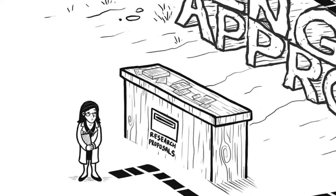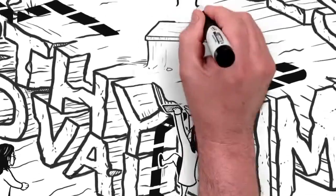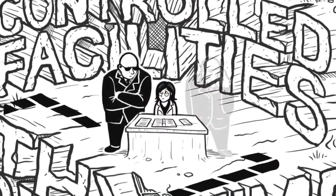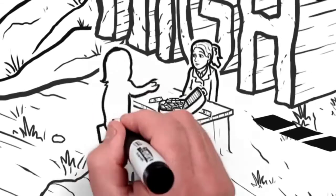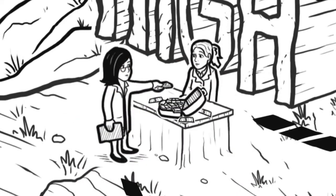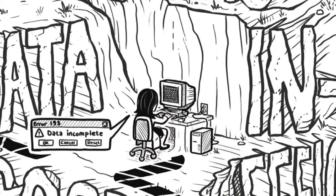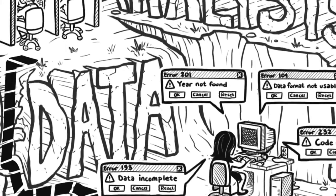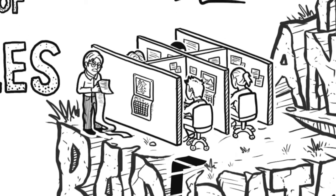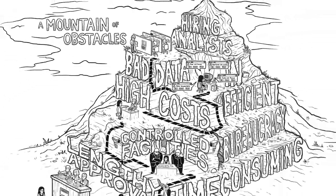You must submit a proposal that could take months to be approved. Your research often must be done in a controlled environment at the host's facilities. The costs of purchasing and downloading data are high. And the data you get is typically incomplete, fragmented, and in a variety of incompatible formats. Then you have to hire analysts to crunch that data — and that's only for one study to test one hypothesis.